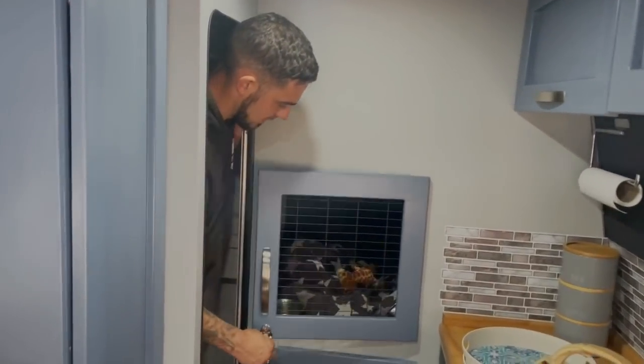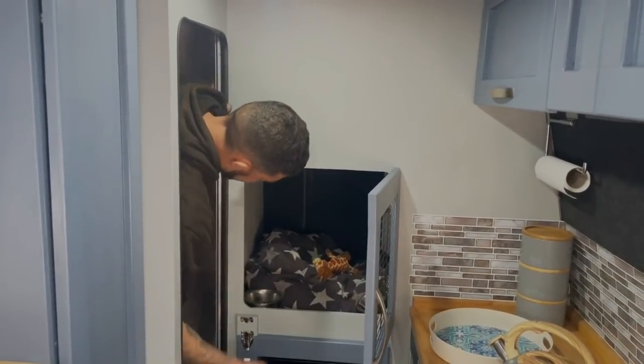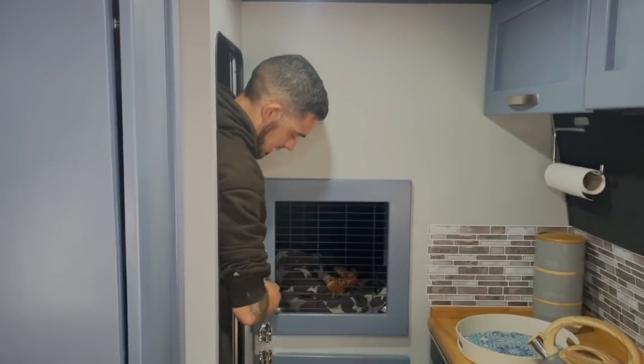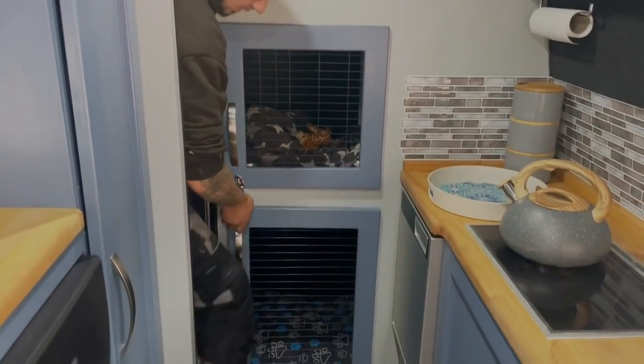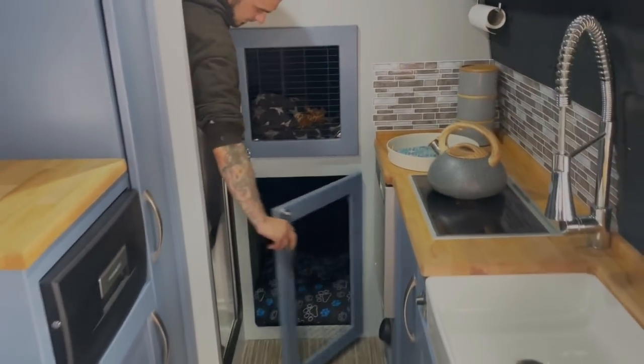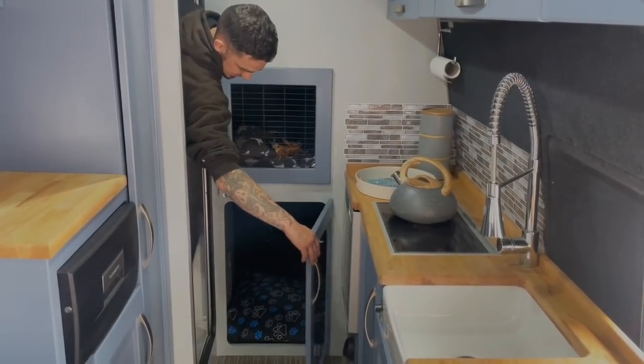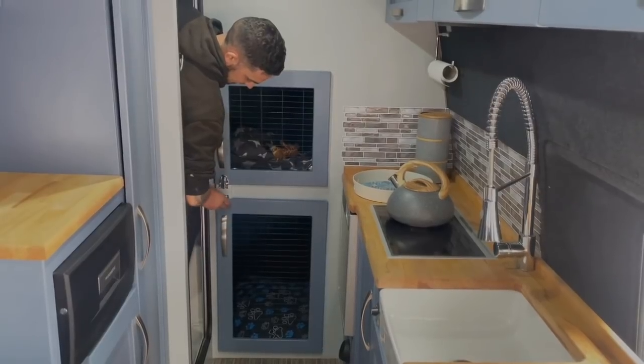These are our dog crates. We've got one for our Frenchie — it's just a small one because he's a small dog. And then this larger one for our Akita which goes all the way back, so he's got the whole back end of the van there. Both got plenty of room.